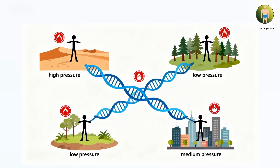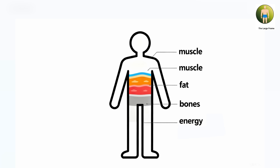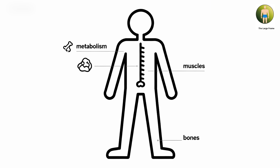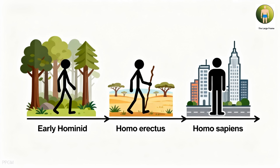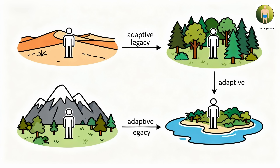Every body composition pattern reflects the interaction between genetic inheritance and the specific environmental pressures faced by ancestral populations. Understanding your body composition means recognizing not a fixed limitation or aesthetic category, but the result of genetic variants that provided specific advantages to your ancestors in their environments. The body you inhabit today carries the metabolic, structural, and physiological characteristics that enabled your ancestral line to survive, adapt, and ultimately succeed across thousands of generations of environmental pressure. These traits persist not as defects or ideals, but as the diverse adaptive legacy of human evolution across vastly different ecological contexts.